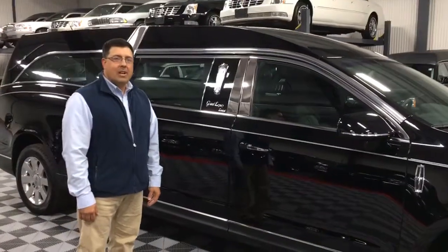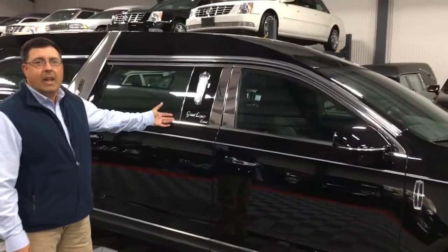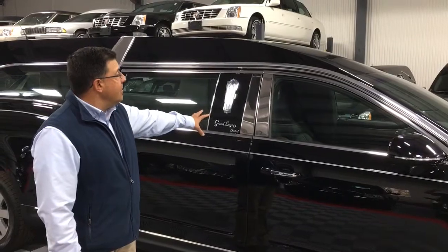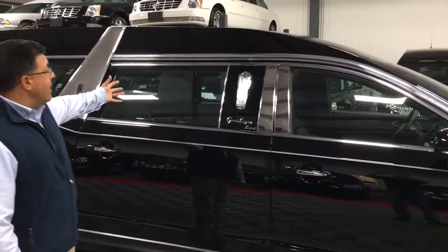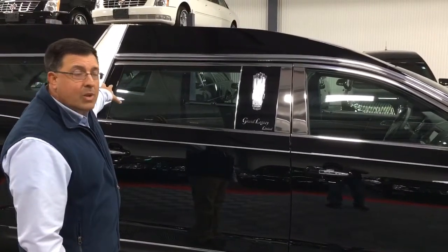How you doing? I'm Tom Sasso with Park Superior Sales, and today we're looking at a 2018 MK Coach Grand Legacy Limited. This is the top of the food chain of the MK Coach line. What makes it the top-of-the-line coach for them is the fully painted slick top, as we call it, which adds to its elegance.